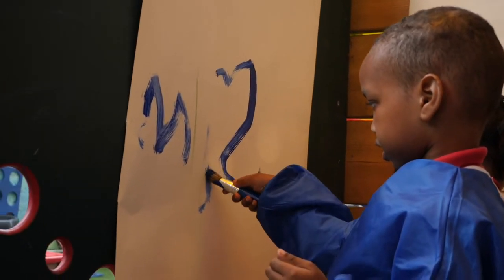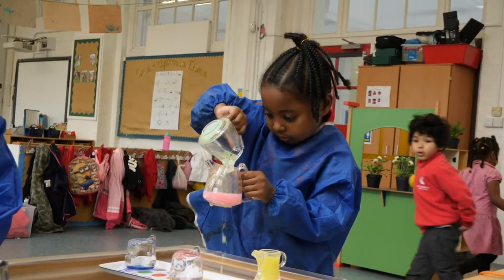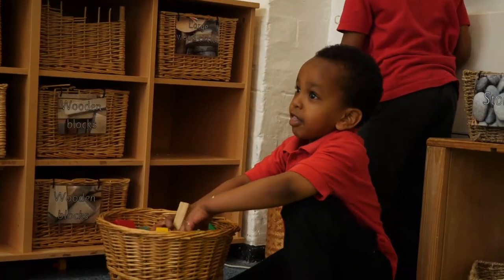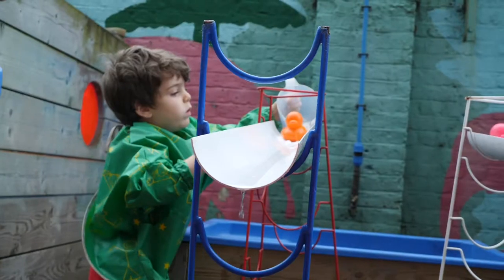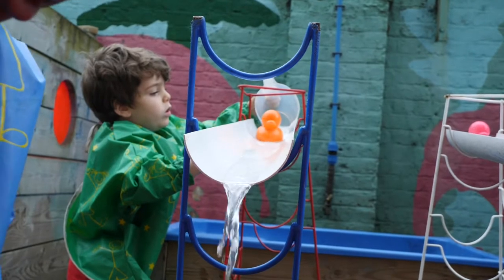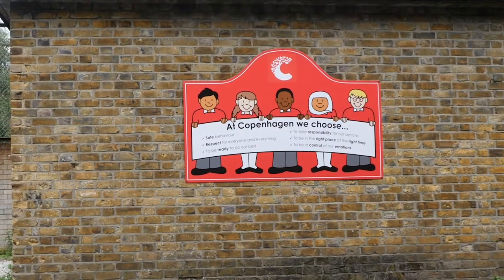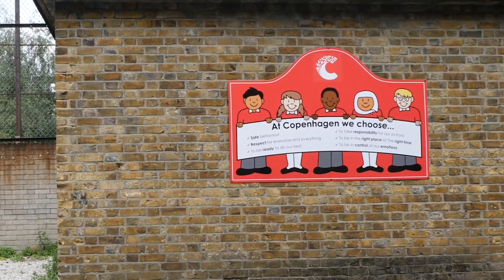We offer a curriculum rich in memorable, hands-on experiences and activities which allow children to make links to real life experiences through their learning. We want to make use of the diverse and vibrant community and surrounding buildings of North London.